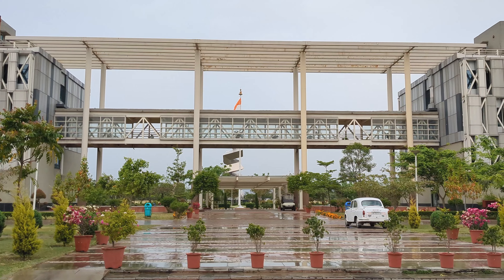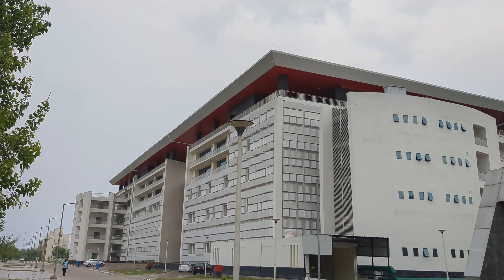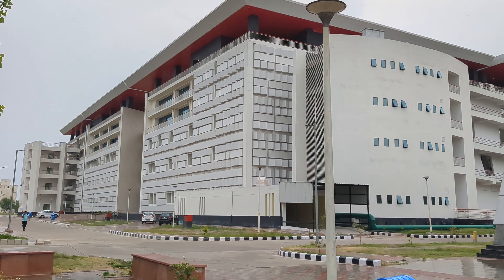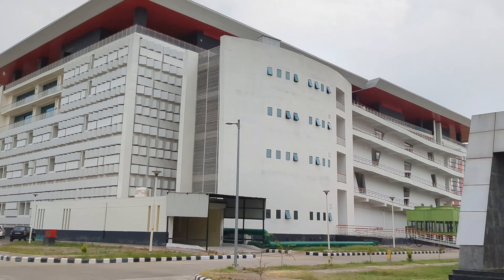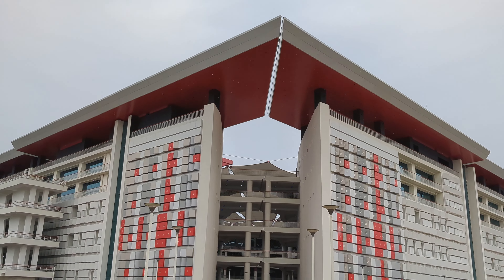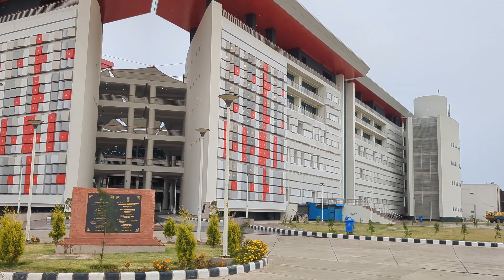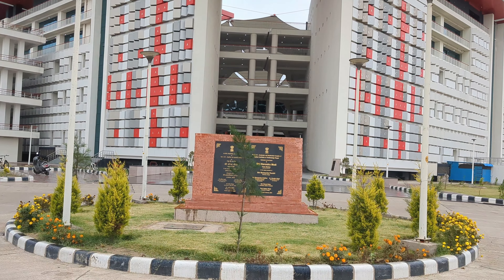This is also in February. Look at this — this is a hyperloop structure behind the two buildings. And this building is now built. It's called the Super Academic Block, or SAP building. There are Mathematics, Physics, and HSS departments here. This was also recently inaugurated by our Prime Minister.